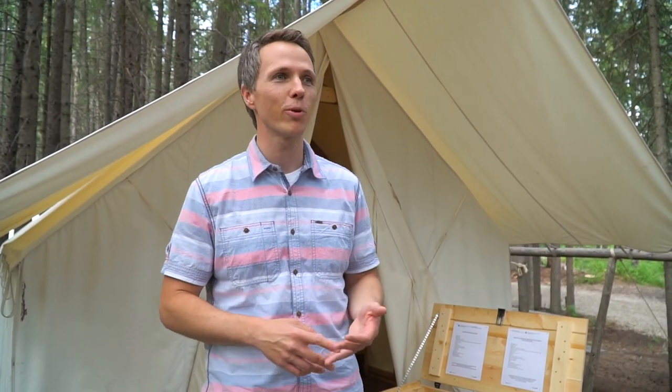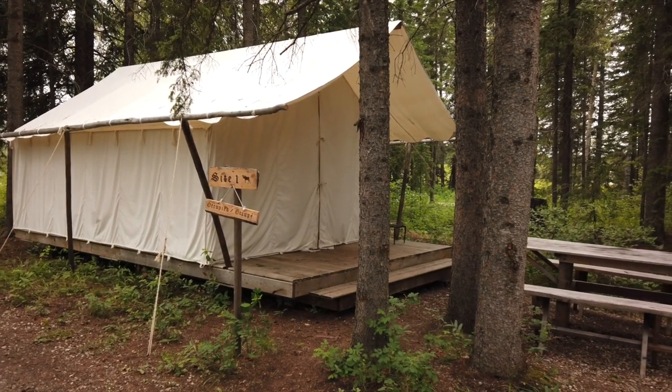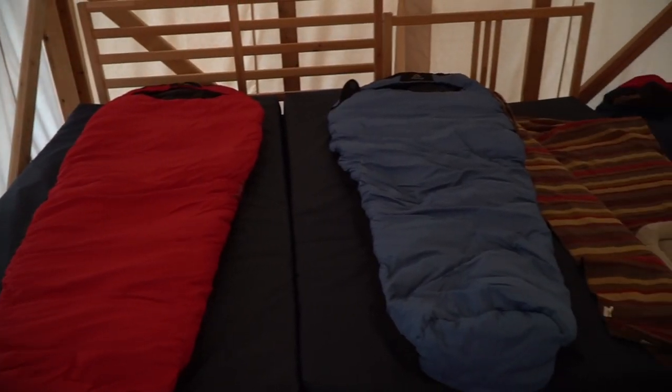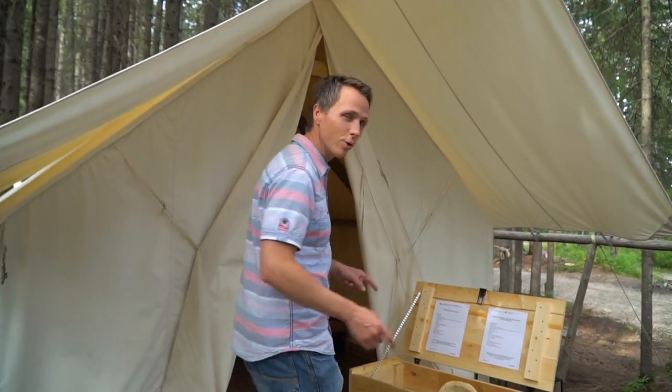We made it to our campground here at Rocky Mountain House National Historic Site. One of the things that makes it unique is you can rent teepees, trappers tents, and cabins. We're staying in a trappers tent, which is made out of canvas — kind of like what they would have stayed in back in the day. It comes with a little table on the inside and two beds with mattresses, so you just need sleeping bags.